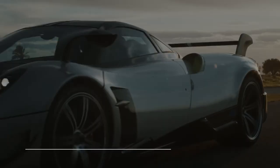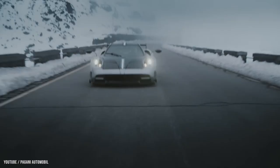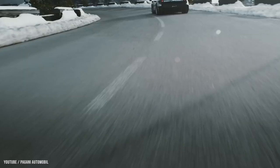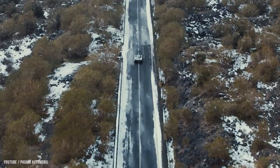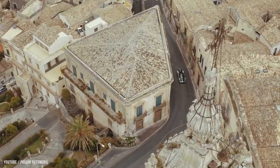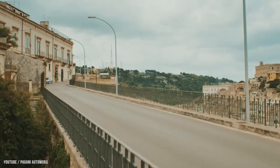Number 8: Pagani Huayra BC — $2.8 million dollars. The Pagani Huayra is a mid-engine sports vehicle built by Pagani of Italy, replacing the company's previous offering, the Zonda. The name was inspired by Huayra Tata, a Quechua wind god. Top Gear Magazine awarded the Huayra the Hypercar of the Year 2012.